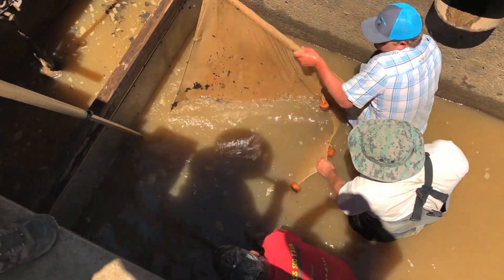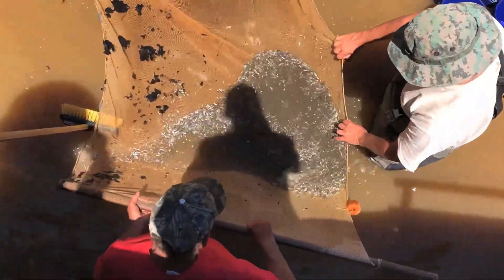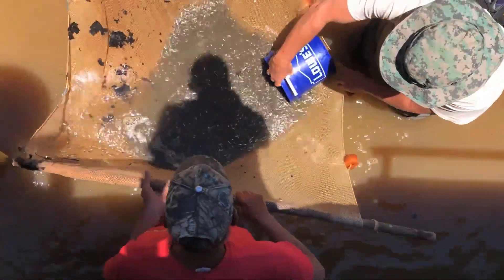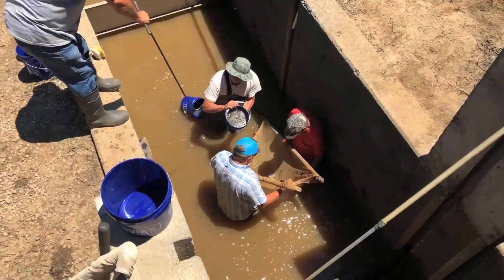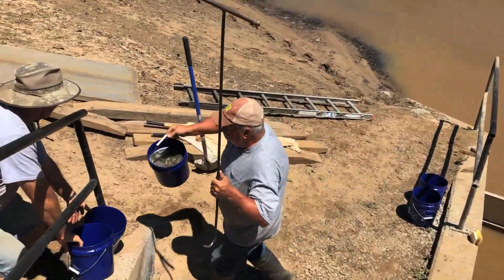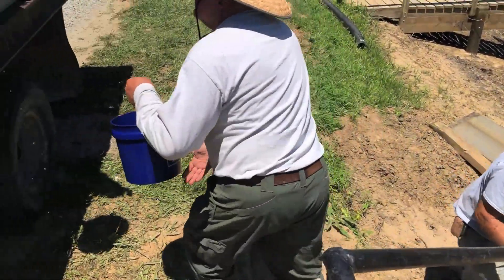Once we have the pond drained to the point where the fish are falling into the kettle, we'll go into the kettle itself, or the catch basin. We'll drag a net through there, take a two-and-a-half gallon bucket, and then pass that bucket up to an awaiting truck. That awaiting truck has a combination of salt, an aloe-vera-type compound, and oxygen.